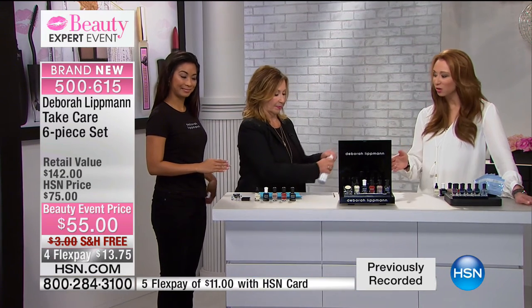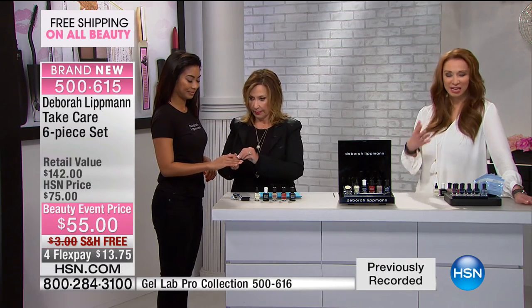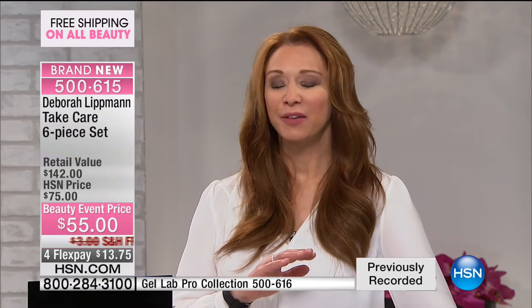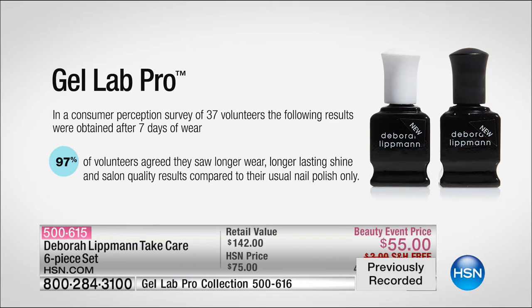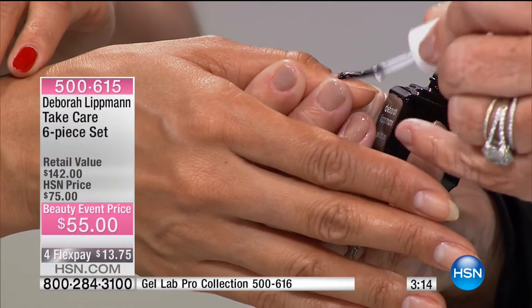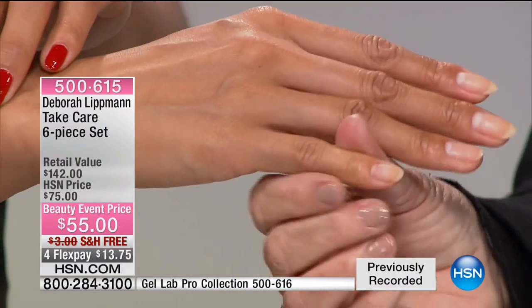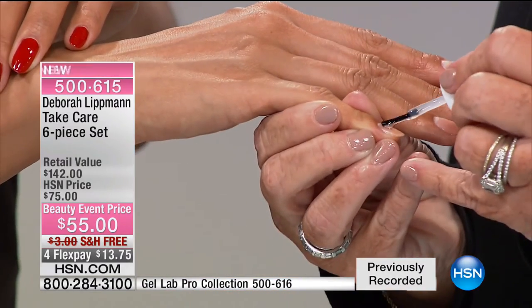It all starts with that cuticle, and then of course the gel lab. If you have ever been tempted by regular gels — we all love the idea of that longevity, glossy finish, and durability — but it always freaks me out when I see people with tinfoil wrapped around their fingernails or baking their hands in an easy bake oven. I don't know about you, but I get enough damage in other ways. The last thing I need is to do that to my nails.